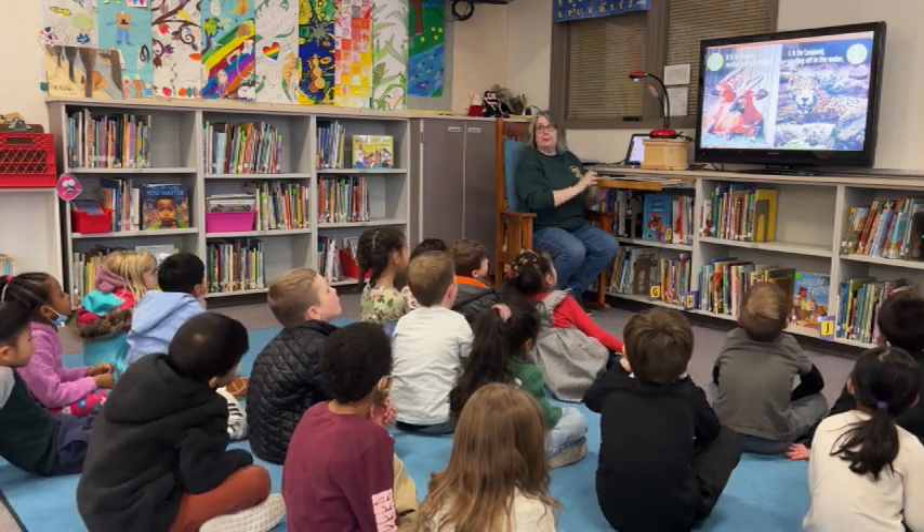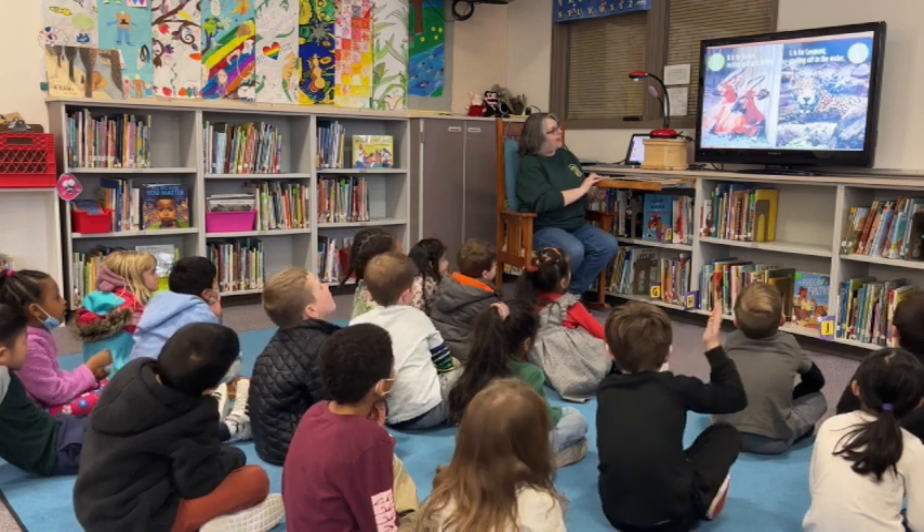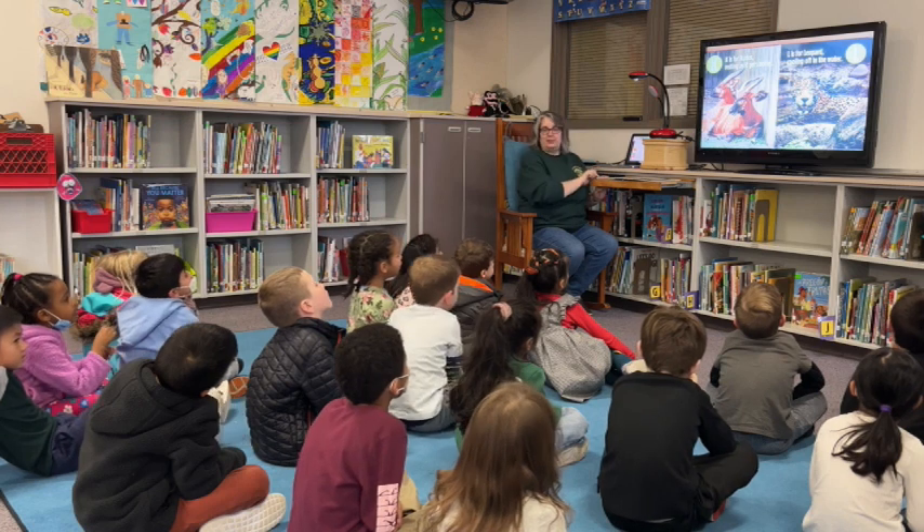K is for kudus, resting as it gets hotter. Have you ever seen an animal like this? No. This is an unusual one, isn't it?